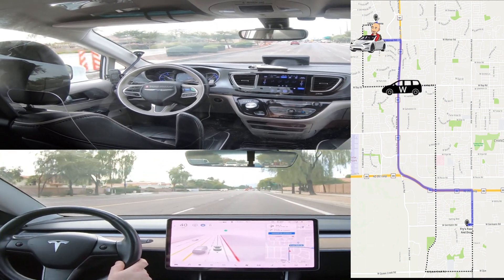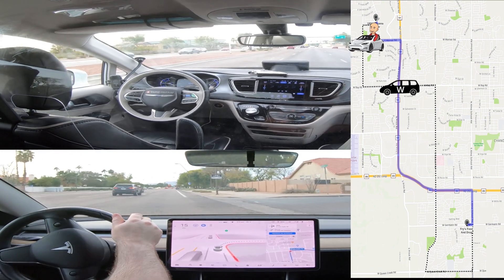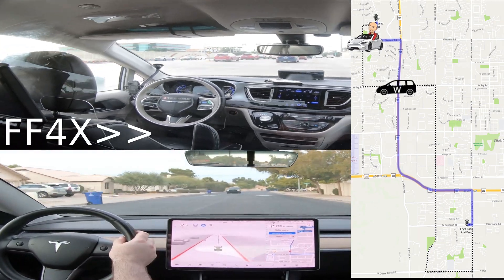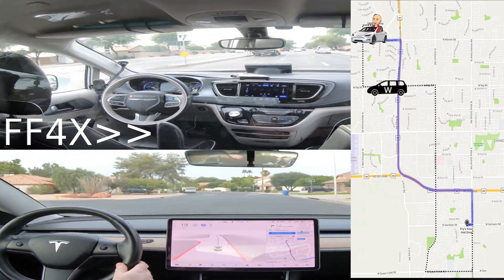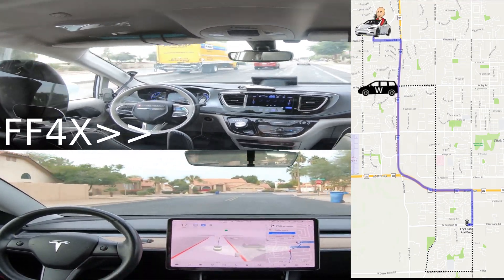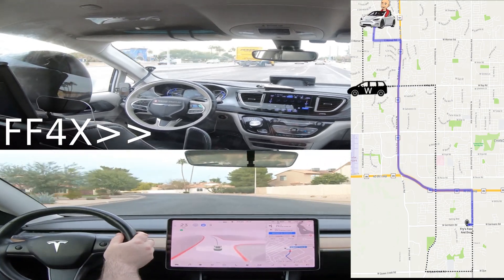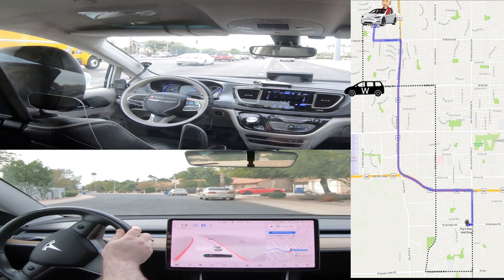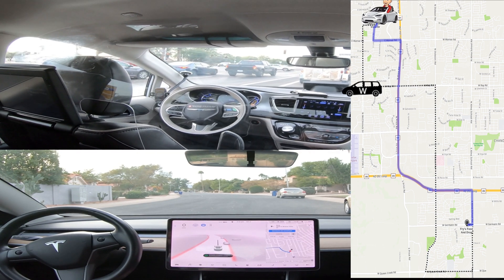And here's the Tesla preparing to turn right into the neighborhood — no problem turning right. And the Tesla's navigating the unmarked neighborhood roads and the speed bumps of the neighborhood. And here's Tesla making the final turn to the destination. The destination is on the right there. It does stop in the middle of the road — that's how the system works now. So the Tesla ride is done.